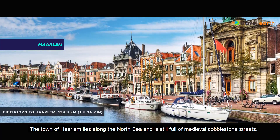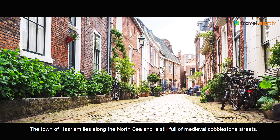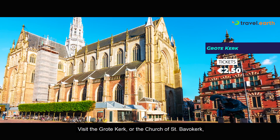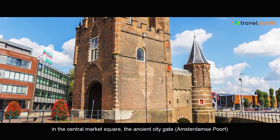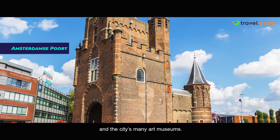The town of Haarlem lies along the North Sea and is still full of medieval cobblestone streets. Visit the Grote Kerk, or the Church of St. Bavo, in the Central Market Square, the ancient city gate Amsterdam's Poort, and the city's many art museums.